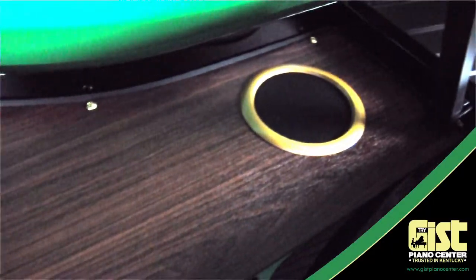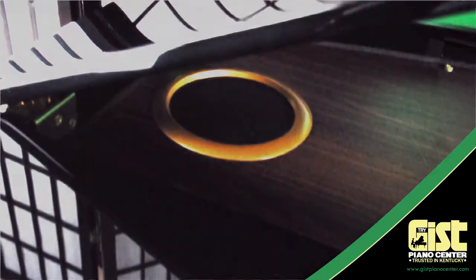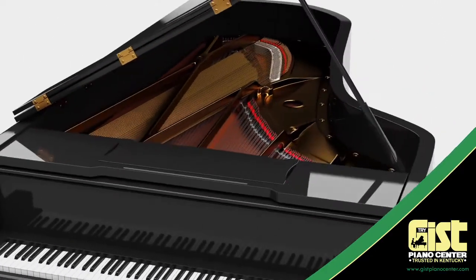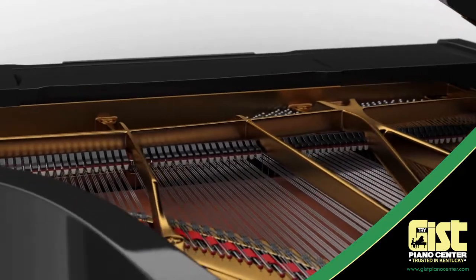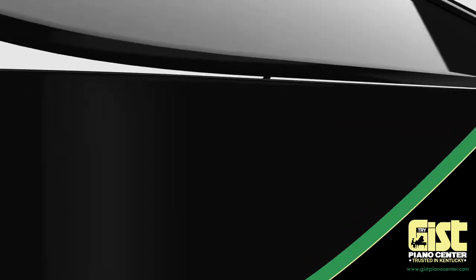Packed inside the GP607's luxurious cabinet is a state-of-the-art acoustic projection surround sound system. This technology emulates the extra seven feet of soundboard and strings you'd find on a traditional grand piano by channeling specific sounds to each speaker group, giving the piano even greater tonal depth and color in a three-dimensional sound field that will impress even the most discerning players.